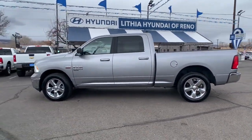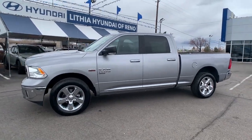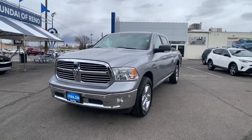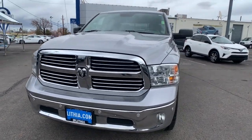V8 engine, heated mirrors, remote engine start, leather-wrapped steering wheel, alarm, steering wheel audio controls, 8-speed automatic transmission, temporary spare tire, universal garage door opener, driver illuminated vanity mirror.